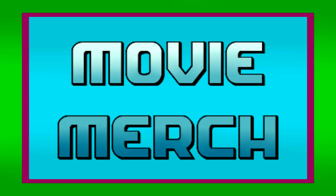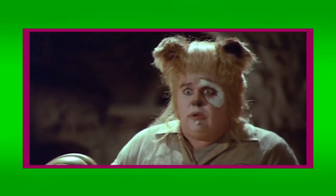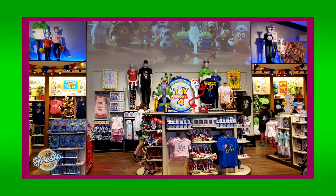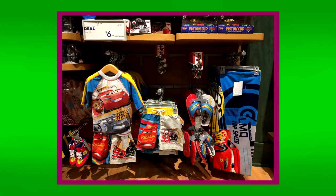Hello and welcome to the first ever episode of Movie Merch, the show where I take a look at the various tie-ins and merchandise associated with a movie. This may seem like a silly thing to care about, but as a kid the way in which a movie was advertised had a great impact on my perception of it. And whether that be for better or for worse, I still have some fond memories more directly related to a movie's merchandise than the movie itself.